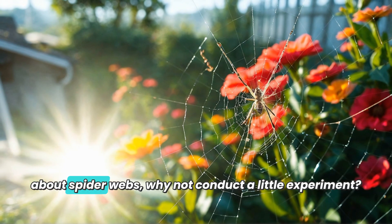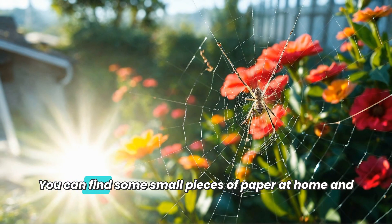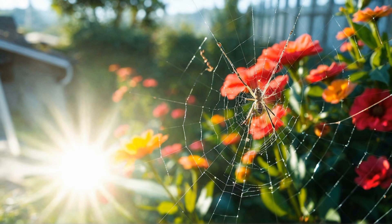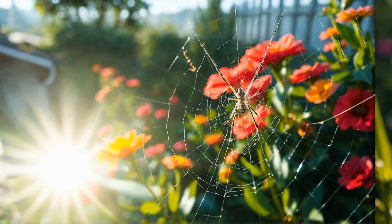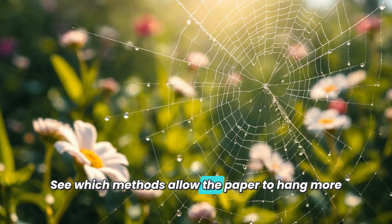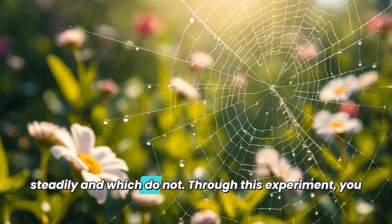If you want to learn more about spider webs, why not conduct a little experiment? You can find some small pieces of paper at home and try to hang them on branches or tables using thin strings. See which methods allow the paper to hang more steadily and which do not.